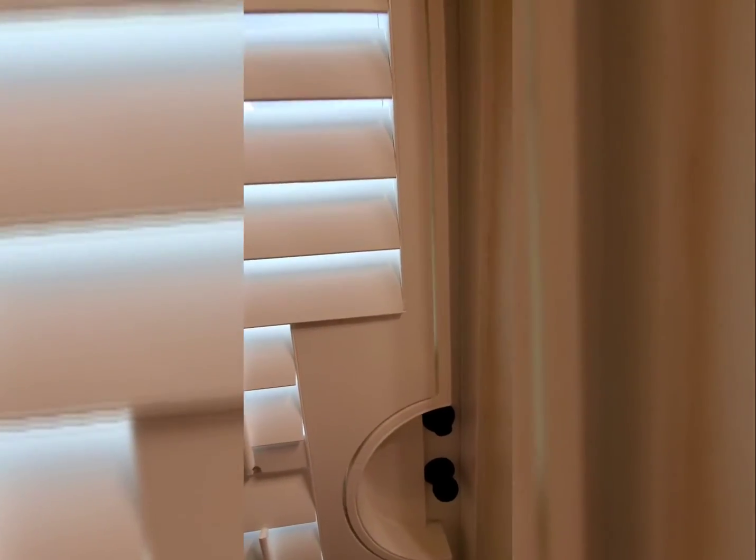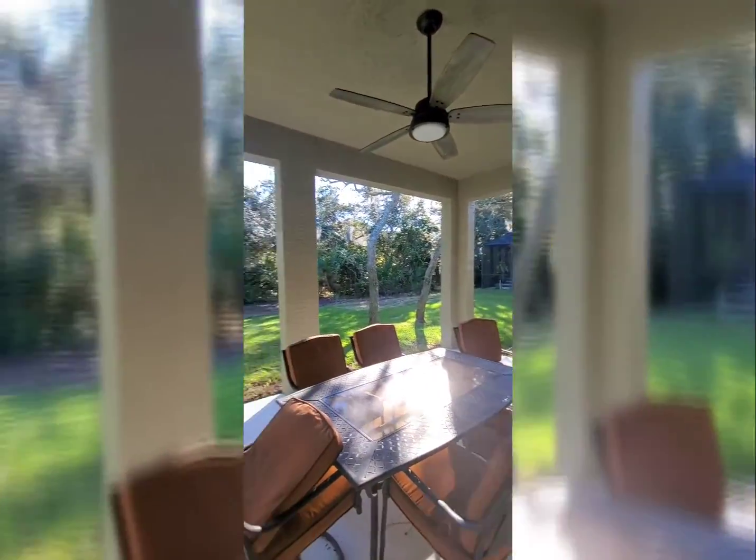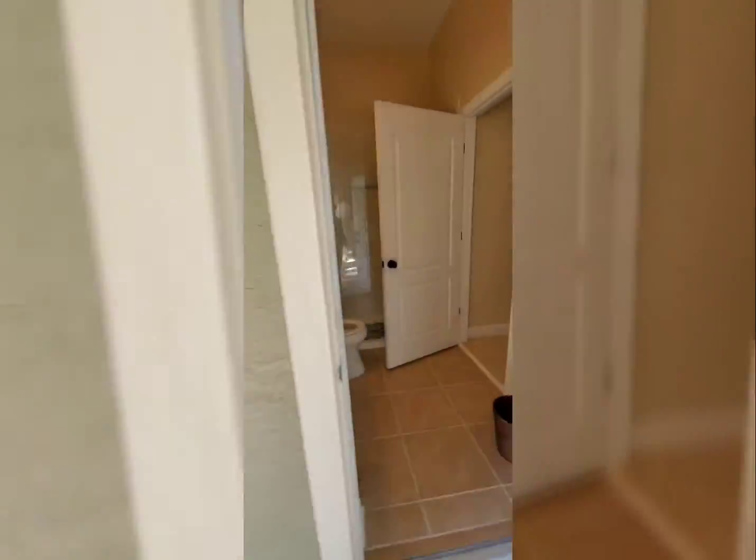Guest bedroom number three has a full size bed, dresser, nightstand with a TV set up, and it fits very nicely. You got your second guest bathroom. This door right here brings you right out back to this gorgeous patio. It's very quiet out here. You have a little nature buffer zone right in the middle that separates you from your neighbors across the way. Let's go back inside and check out the rest of this house.